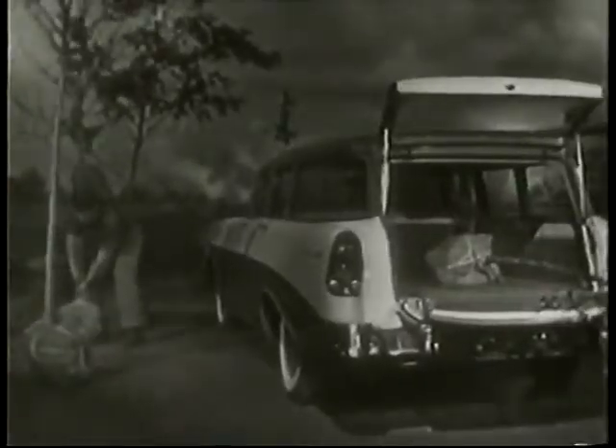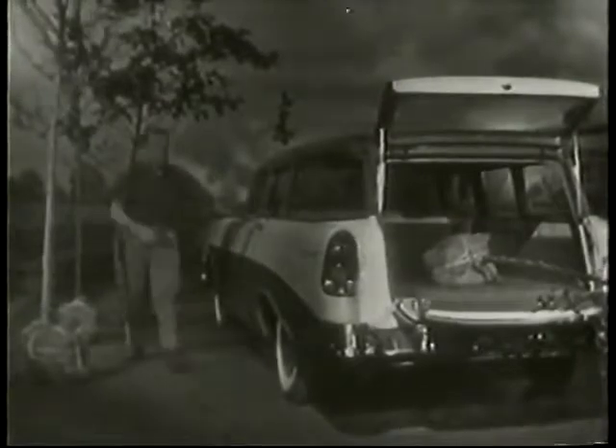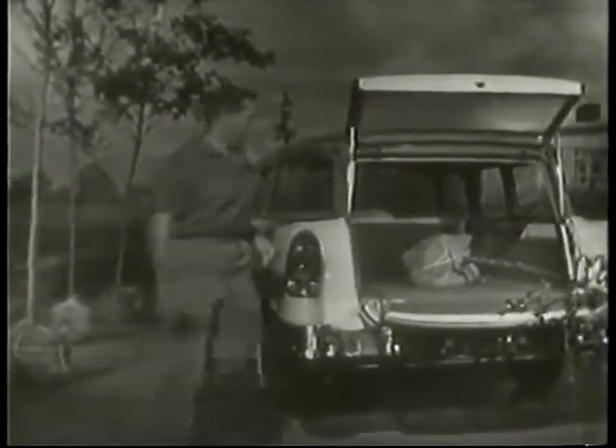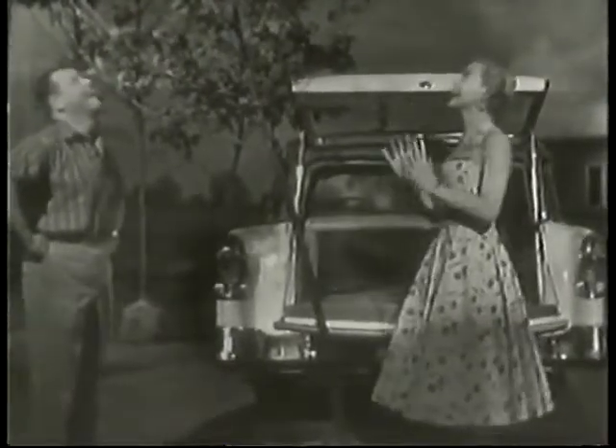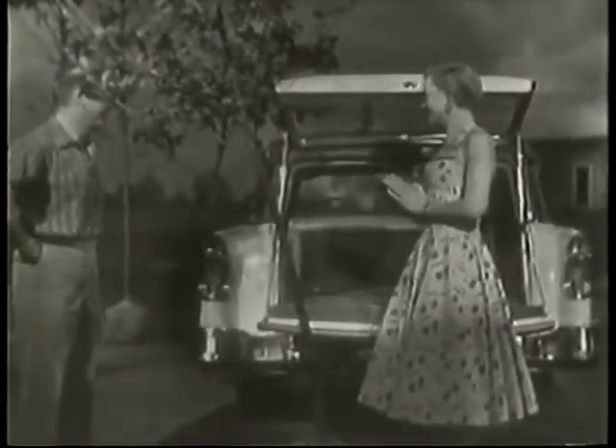Now, just take a look. With the end gate down, Chevy station wagons give you nearly nine feet of cargo space, suitable for almost any kind of hauling. Of course, this handsome, hard-working 210 Beauville is only one in Chevrolet's fleet of six station wagons.